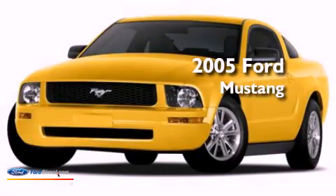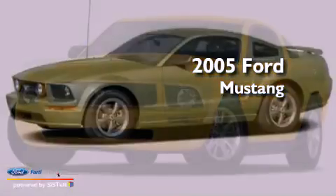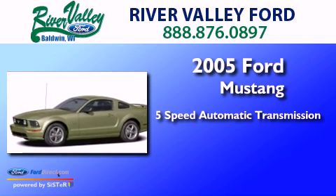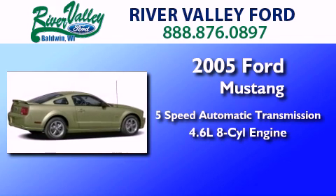This is a 2005 Ford Mustang. This car has a 5-speed automatic transmission and a 4.6-liter V8.